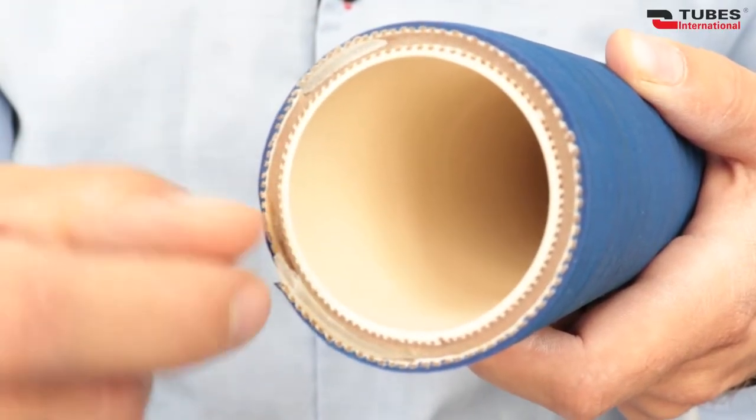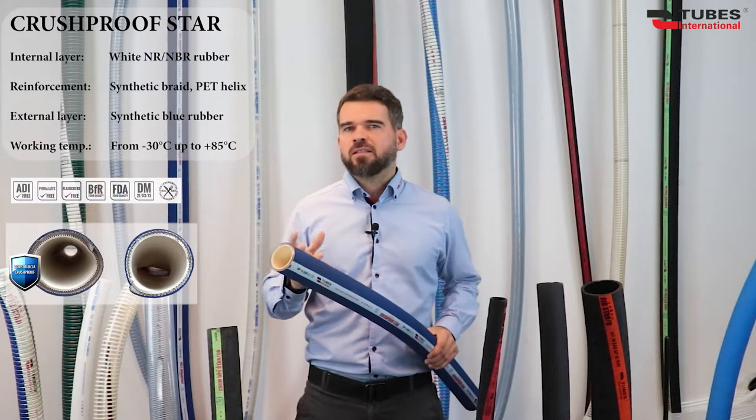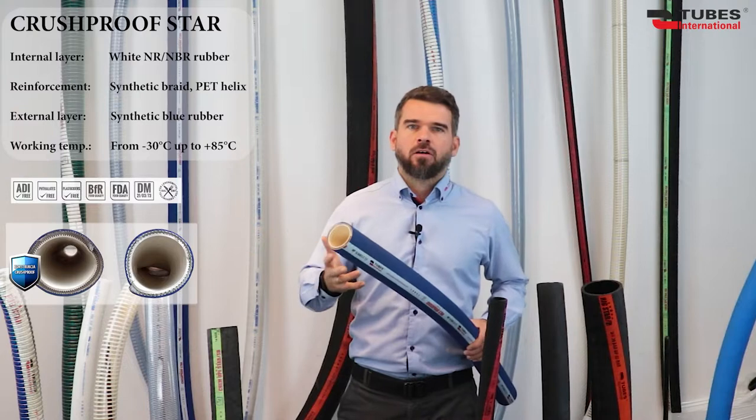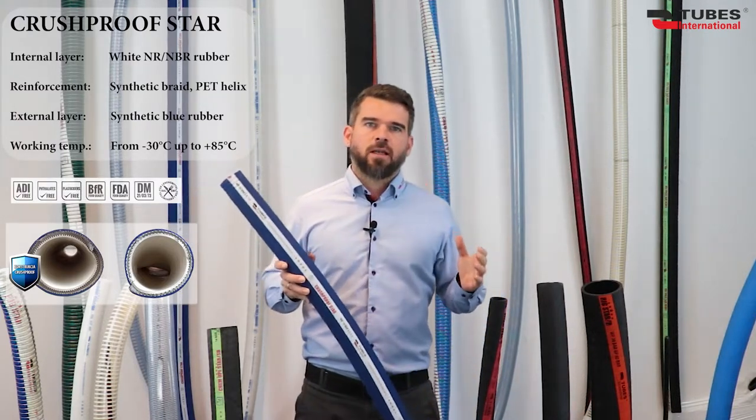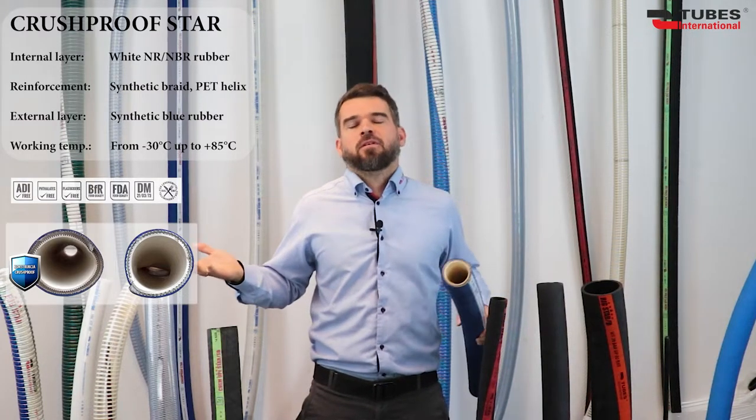Because of its special design with a helix made of pad as reinforcement, the hose is completely resistant to any kind of compression or crushing. It fully regains its original dimensions under internal pressure. You must admit that's quite a skill for a milk hose.